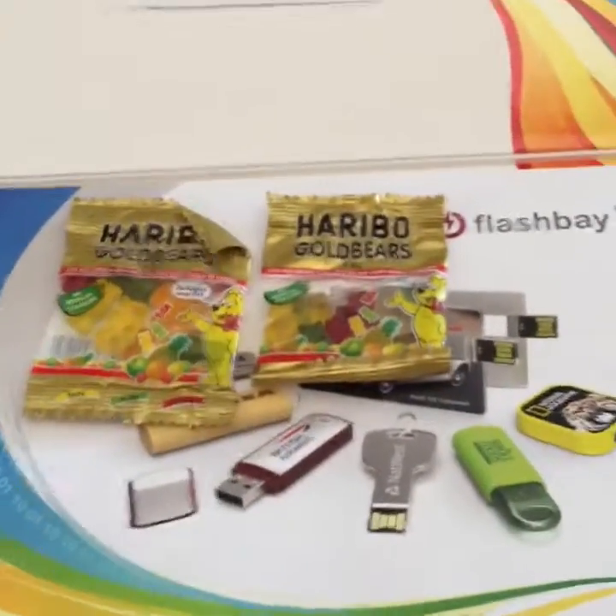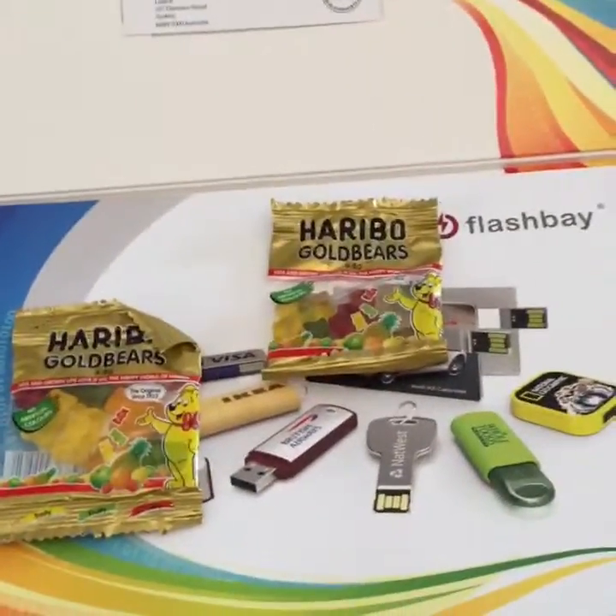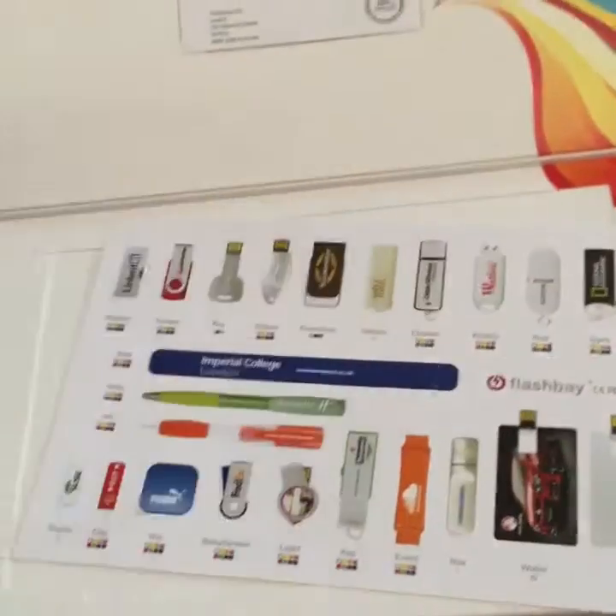I'm going to show you what happens when you open it up. First, the business card of the guy I spoke to yesterday. Then lollies — you cannot go past giving people lollies with your marketing!